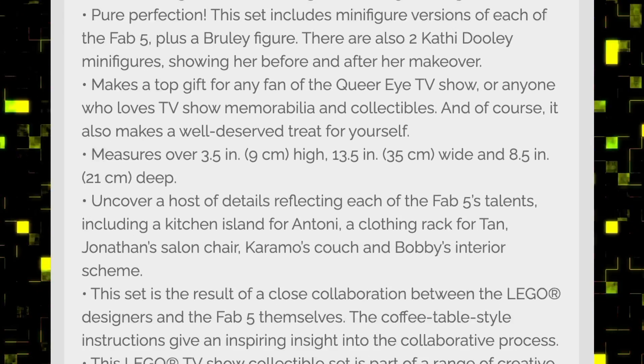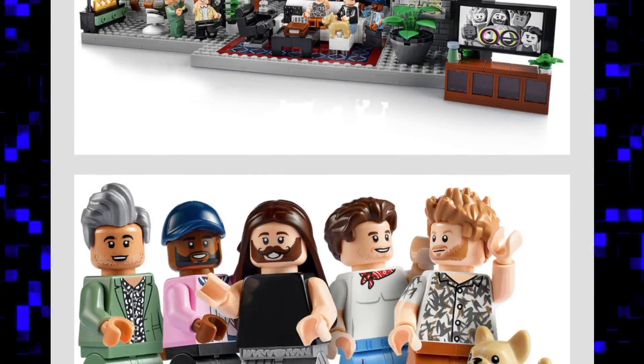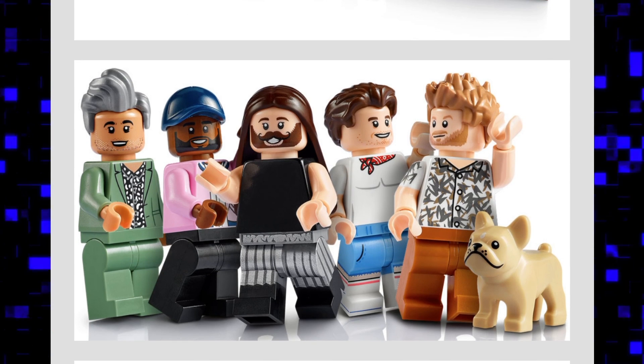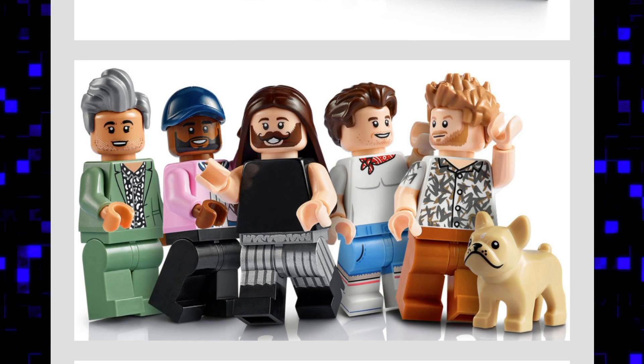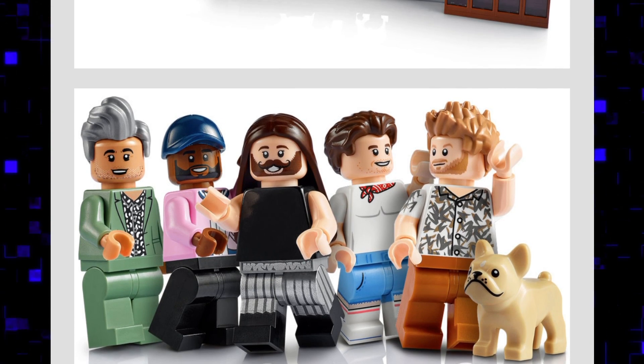In the pictures you can see the five guys and the dog, which is great. The minifigures look awesome — love the hair pieces. They look great.